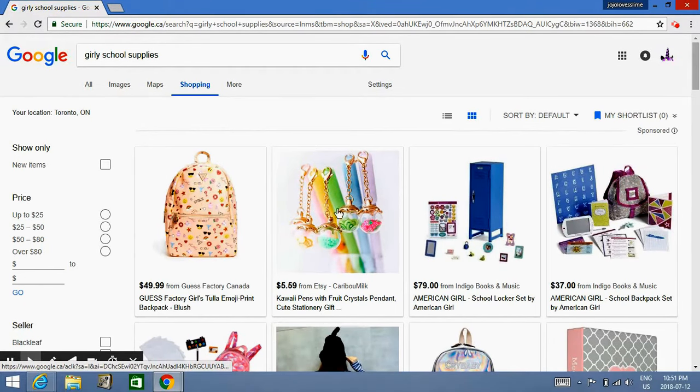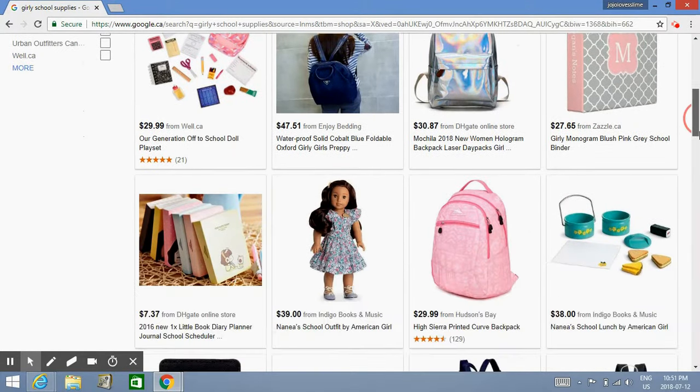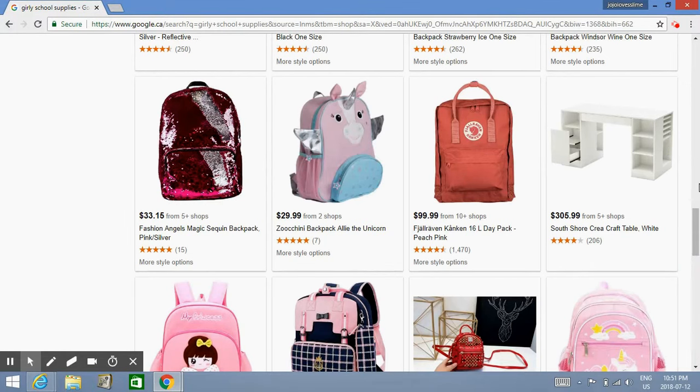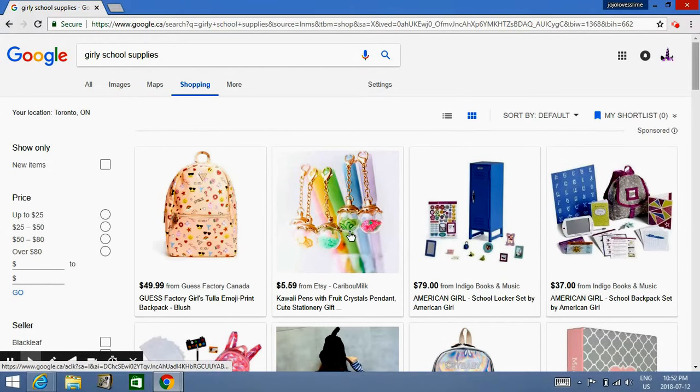Oh my gosh, look how cute this one is — that is so cute. Backpacks — nice. They only have backpacks, mostly backpacks, and a little accessory. You can use this for your LPS — it looks small. This is actually really nice though, I actually like that. It's nice and I like the backpacks.